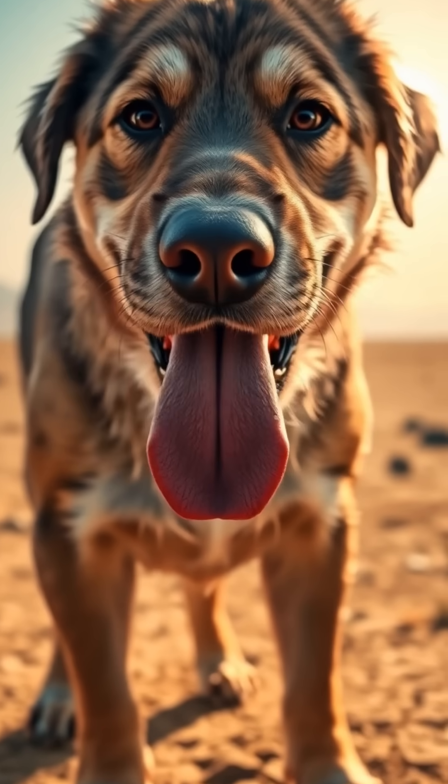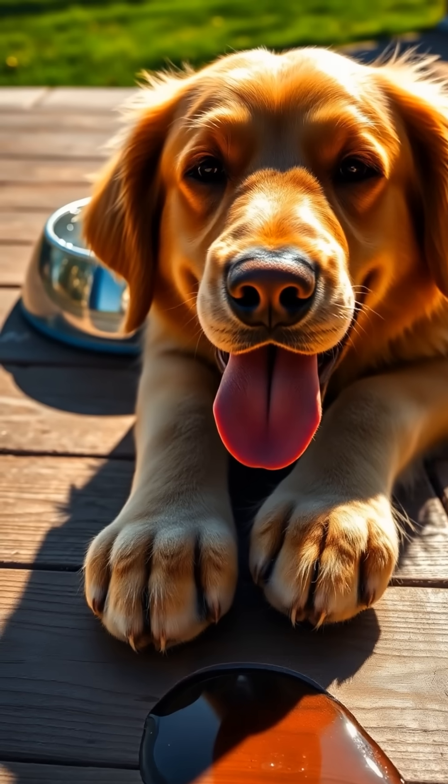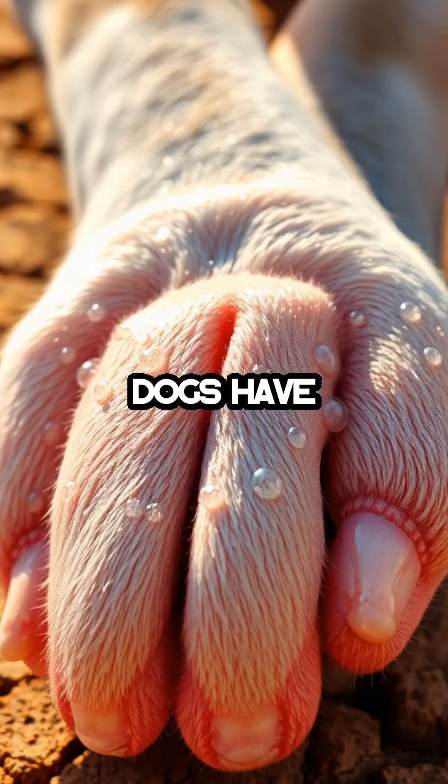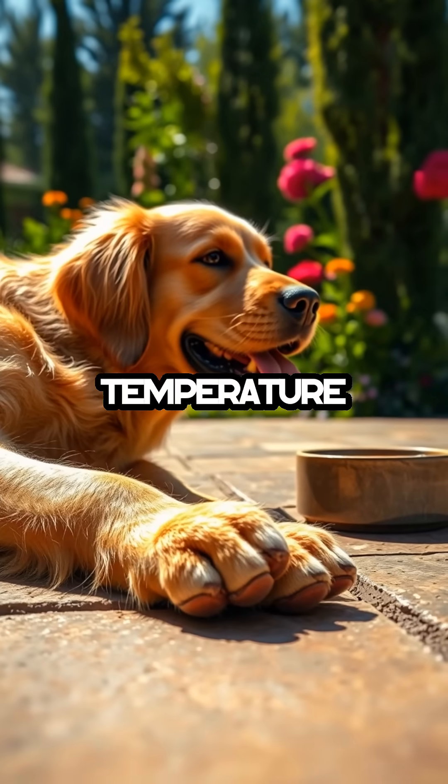Dogs don't sweat like humans do. They rely on their paws and panting to keep cool. Imagine this — those adorable paw pads are actually the only places where dogs have sweat glands. While it might seem strange, this unique feature is crucial for their temperature regulation.